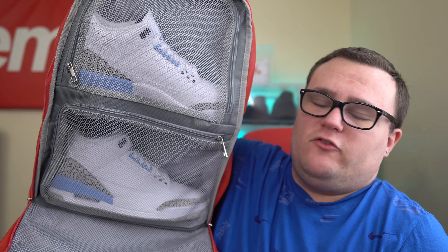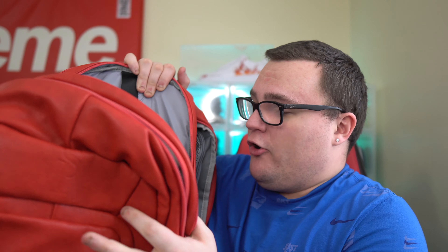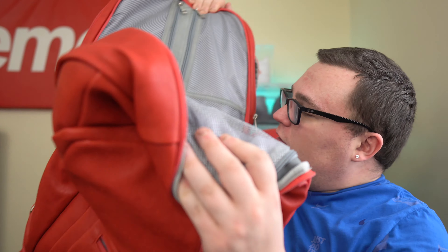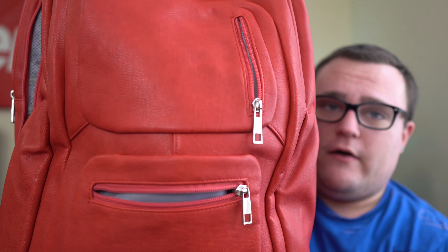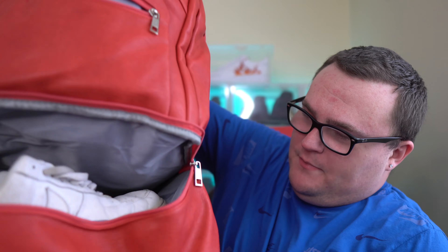There's tons and tons of space in Sole Premise bags — they're great for sneaker heads. Right here I have my UNC Jordan 3s, and there's room at the bottom for more shoes and clothing. In the second compartment I had my computer, and I can also put more clothing and sneakers there. In the third compartment there's another pair of sneakers — the Bread ones — plus travel essentials. The front of the bag has very nice zippers for extra storage.